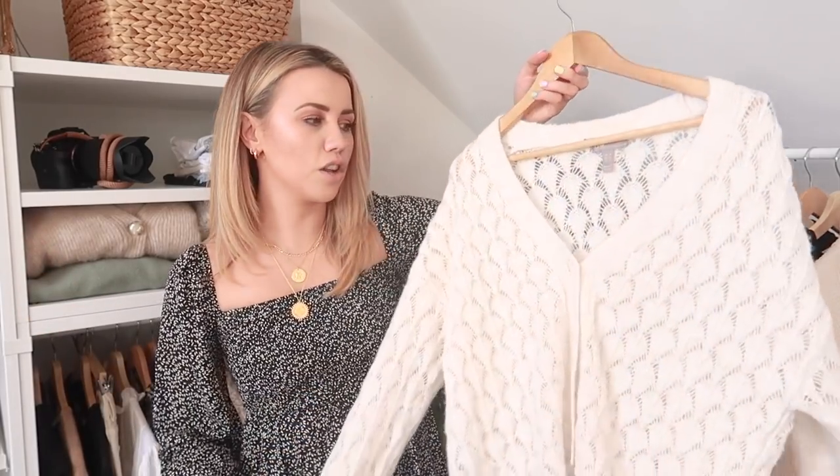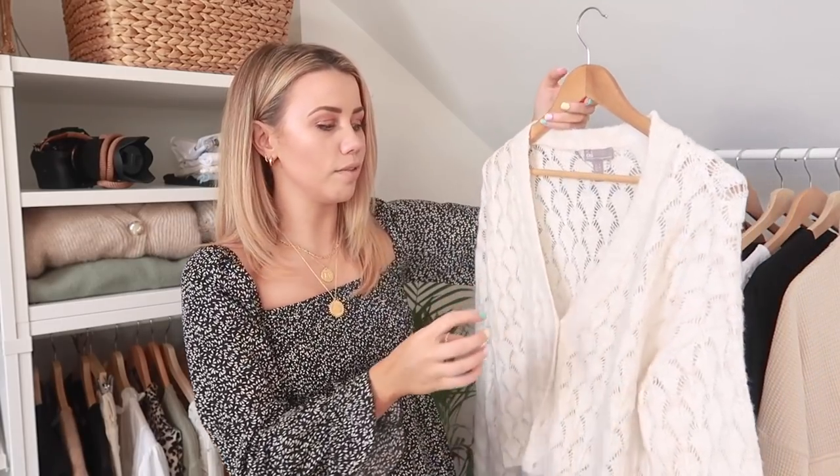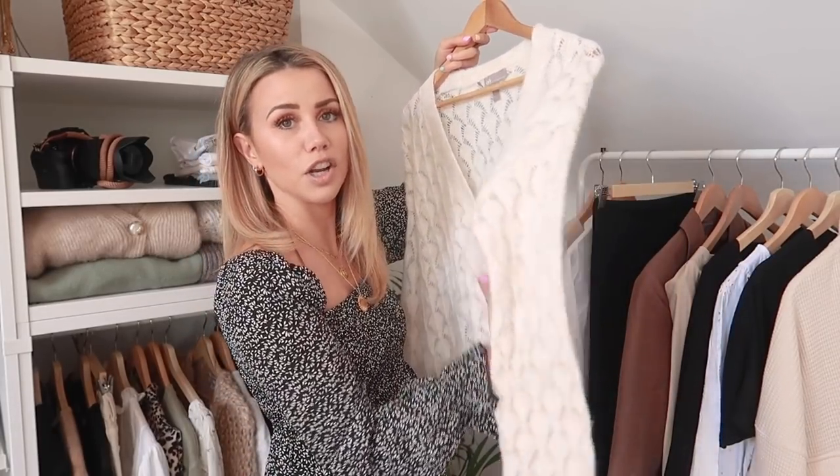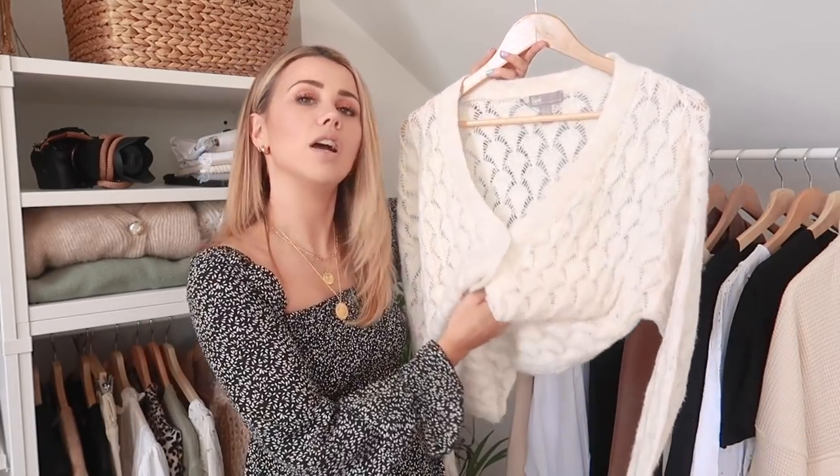Then we have this little cardigan which has been worn quite a few times and I think it deserves a moment because it is still for sale and it's beautiful. It's an open knit cardigan with a really nice open knit texture — it kind of reminds me of something my grandma would have made. It's really soft, and you'd need to wear a cami underneath, but it's really flattering. Looks great tucked into blue denim or with linen shorts or trousers. It's one of the cosiest cardigans I own and it's great for spring and summer because it's lightweight and not too heavy.